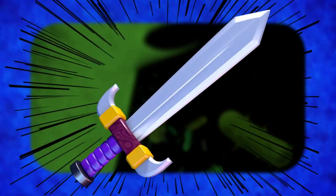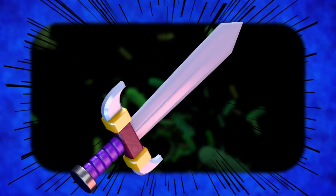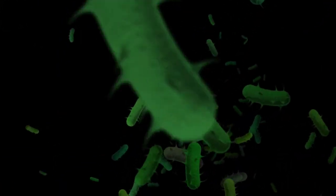Macrophages are your body's silent warriors, fighting off bacteria every second of your life. What other immune system topics should we explore? Let us know in the comments.